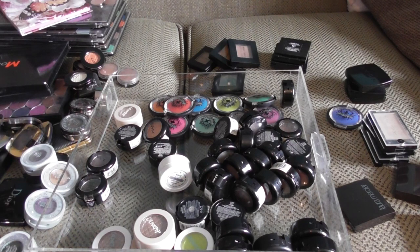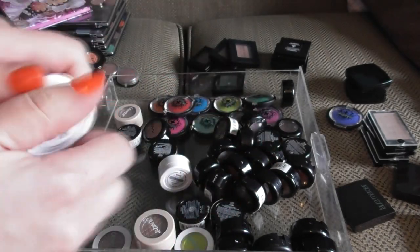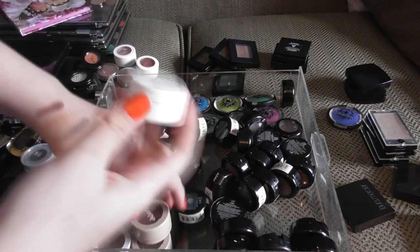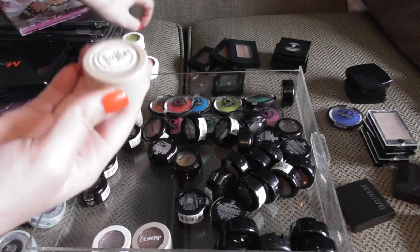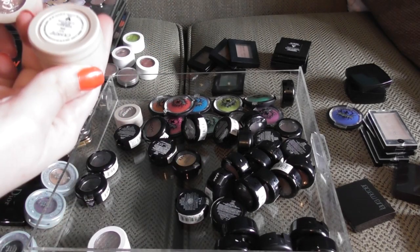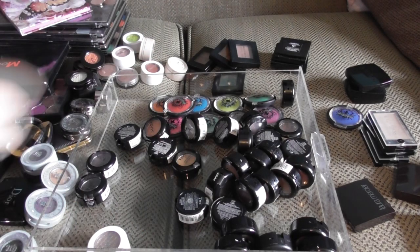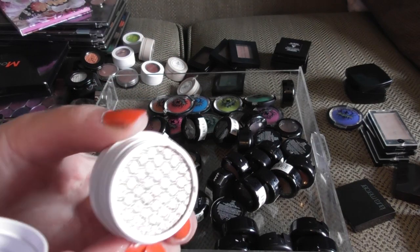I have a bunch of Colourpop shadows. We have Farouk, Melrose, Fruit Punch, Ritz — so, so pretty, and I actually have two of Ritz — and Koosh, which I had before and decluttered, so I'm quite happy to have it again. And I heart this — so pretty.